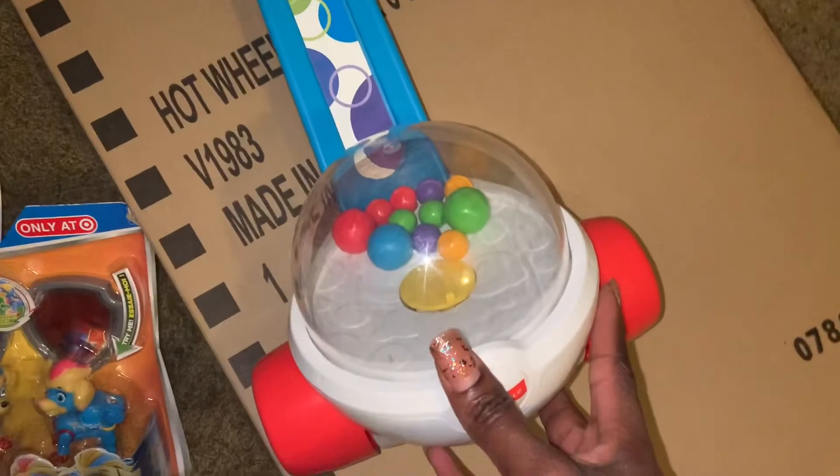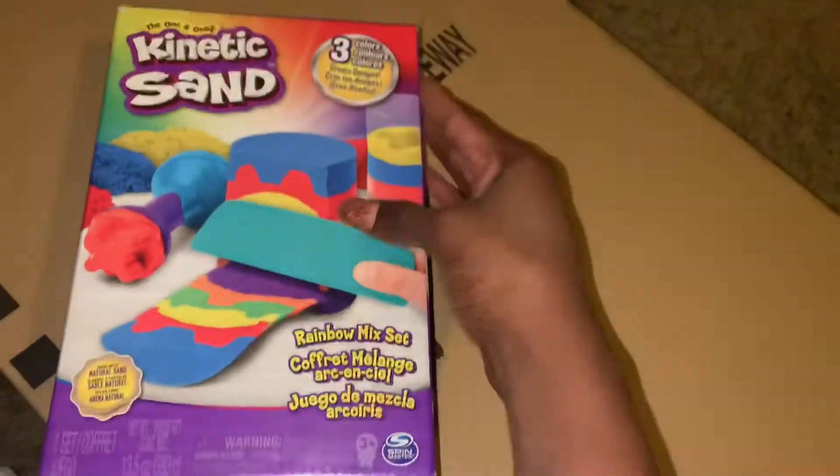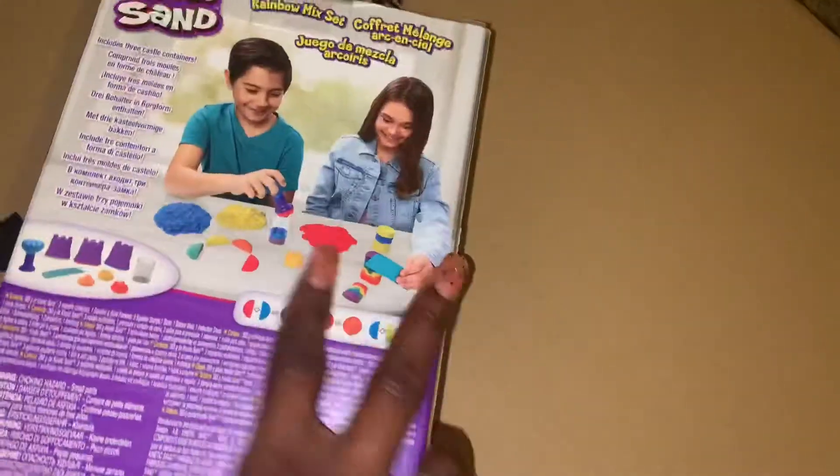For my youngest son, I bought him a corn popper. I've been trying to get my hands on one for a while — I kept ordering them online from Walmart and every time there was some type of issue. So I purchased this one from Target. Then I got my older son some kinetic sand, which was actually his kindergarten graduation gift.